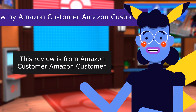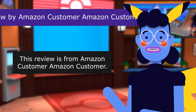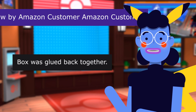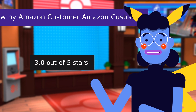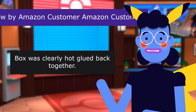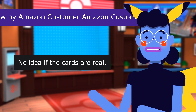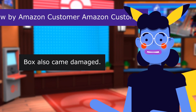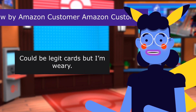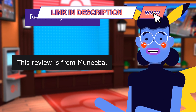This review is from Amazon Customer: Box was glued back together. 3.0 out of 5 stars. Box was clearly hot glued back together. No idea if the cards are real. Box also came damaged. Could be legit cards, but I am wary.